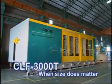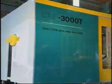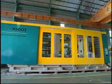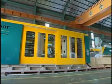CLF 3000T Injection Moulding Machine — an injection moulding machine with a traditional 5-Points Toggle Clamp System in the clamp force of 3,000 tons.